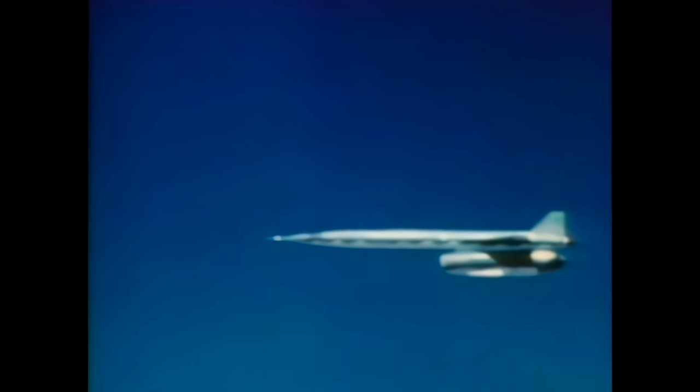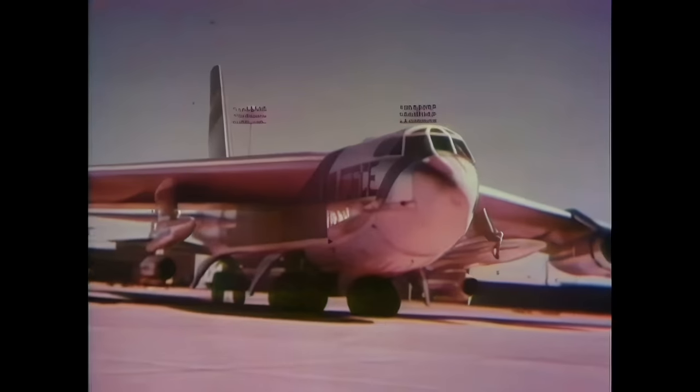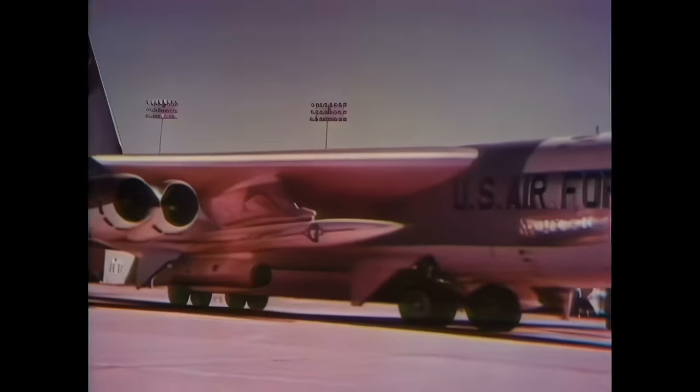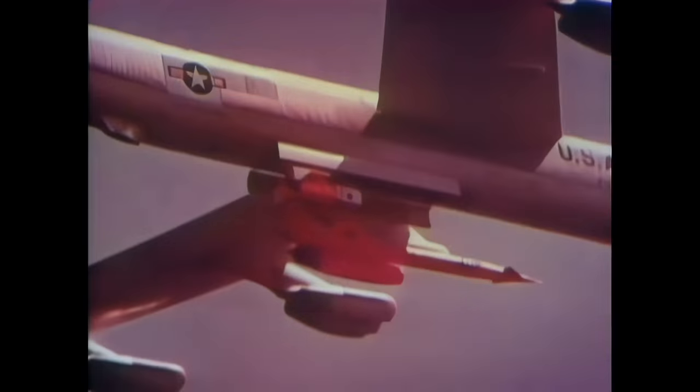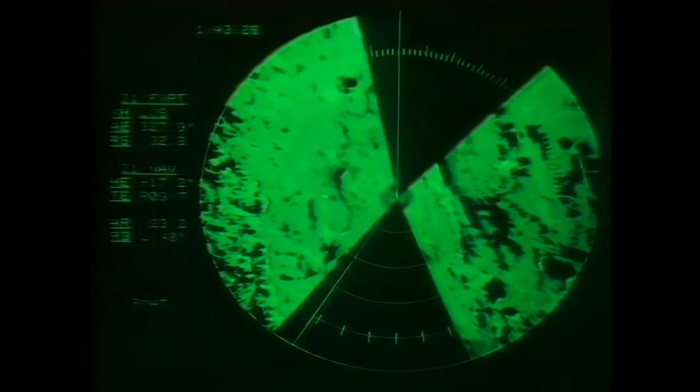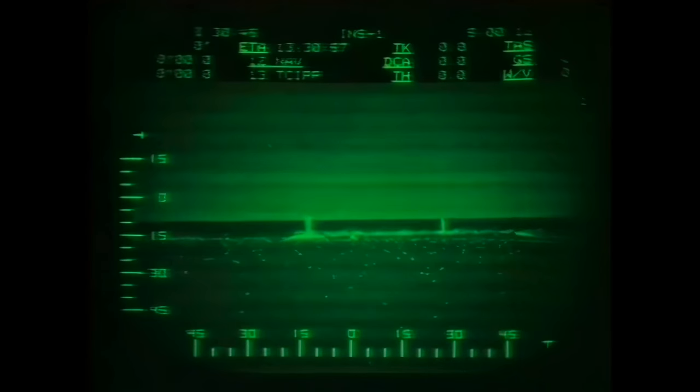B-52s could proceed to the very edge of enemy airspace, signaling America's readiness to attack, but still providing time for last-minute negotiations. The B-52's effectiveness was further increased by the development of a Quail decoy, which confused enemy radar by mimicking a Stratofortress radar signal. Further development after the Hound Dog produced the SRAM missile — small and able to be carried in greater numbers, the SRAM could be guided from within the B-52 to targets up to 100 miles away with devastating accuracy.